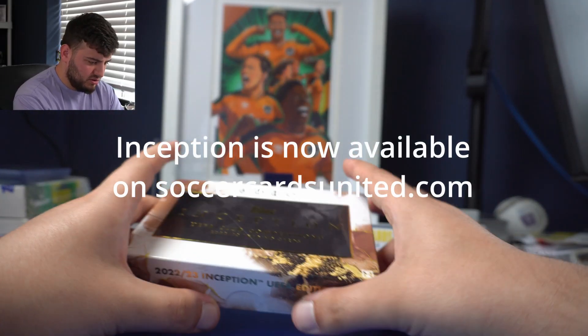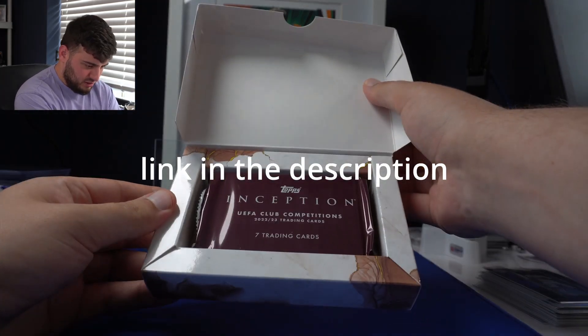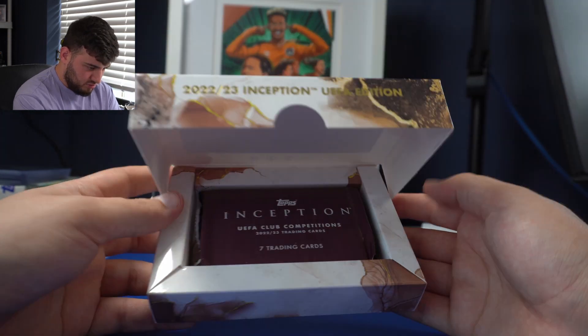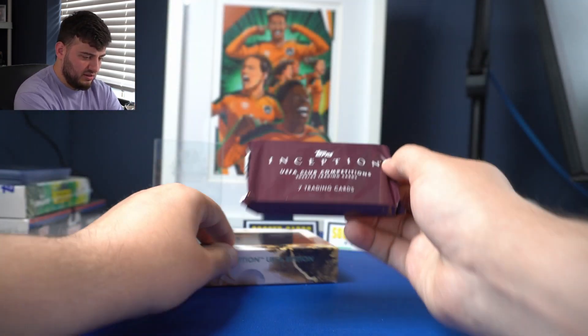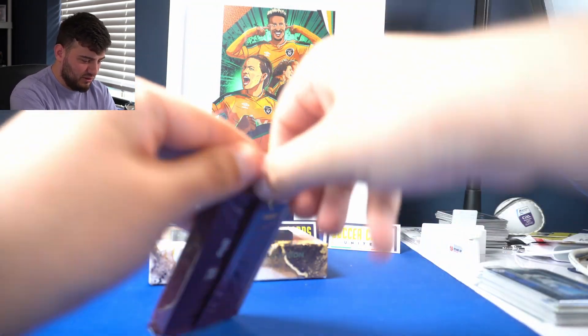Here we have it — here is the box of Inception. You open it, you have one packet. It's seven cards per pack per box: one autograph, two parallels. You're looking for a booklet, you're looking for a big auto. The cards are thick, they're beautiful. If you're not familiar with this brand — I'm very nervous, I'm very excited. Let's get into it.